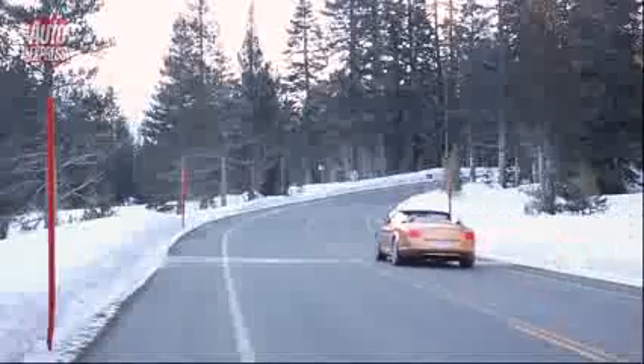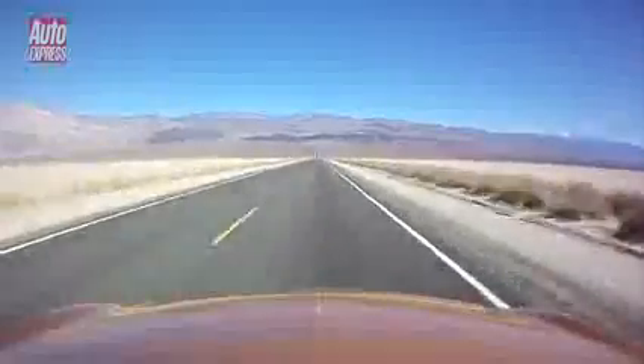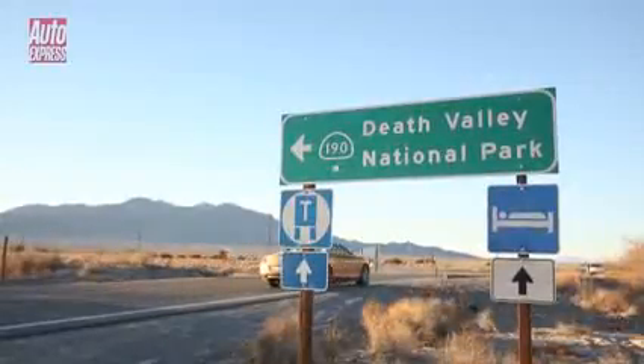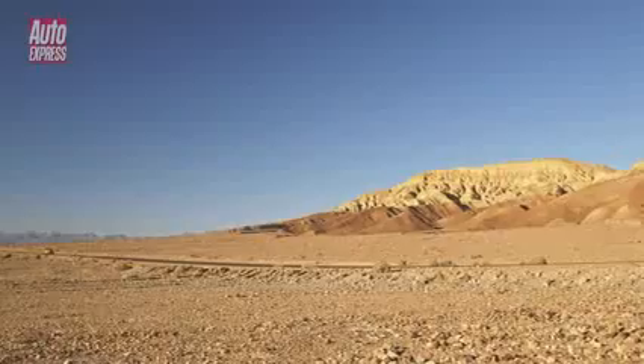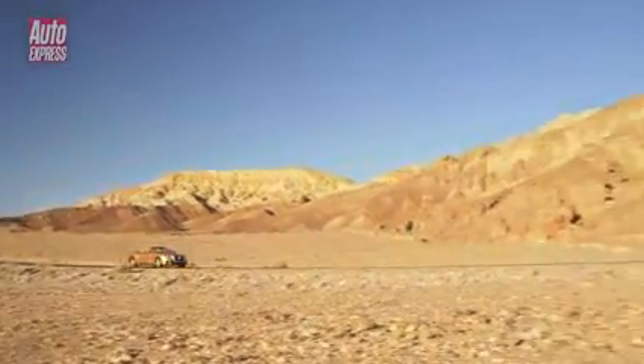Being able to enjoy the fresh air also came in handy as we left the cool of the mountains behind and headed down into the Californian desert and its seemingly endless arrow-straight roads. Eventually I came to Death Valley National Park — situated 86 metres below sea level, it's the most barren place in the whole of the United States, and therefore the perfect place to test the Bentley's performance.